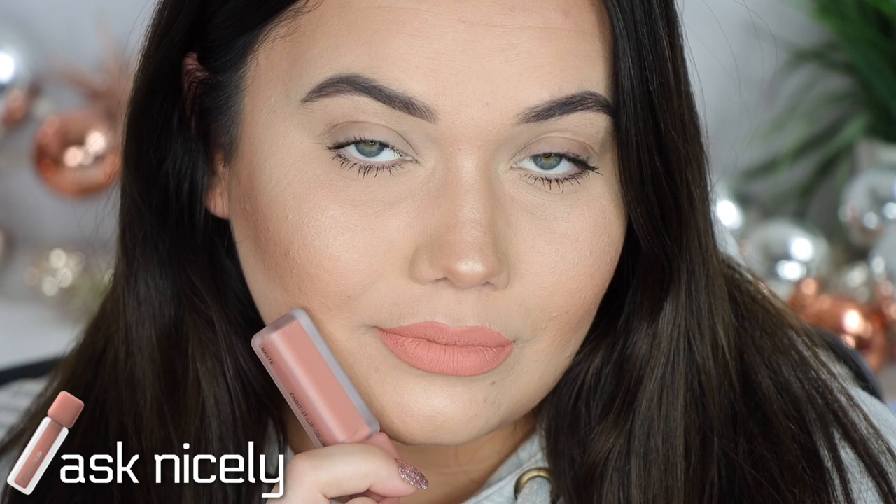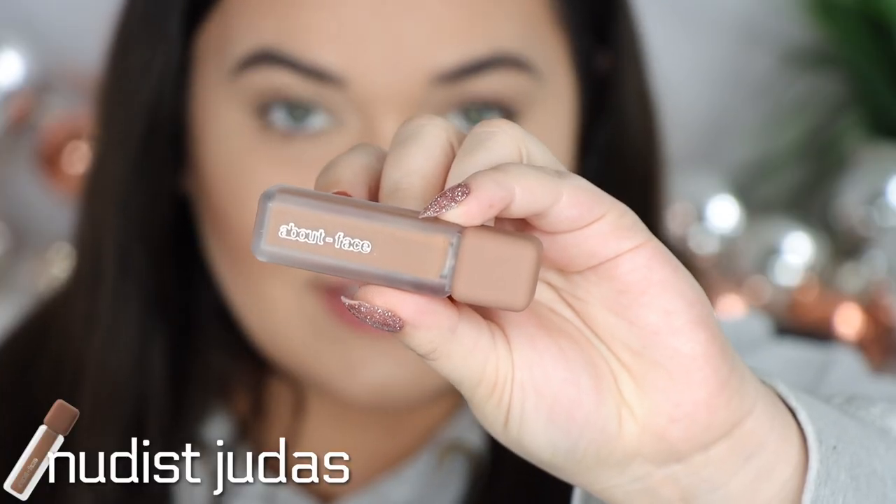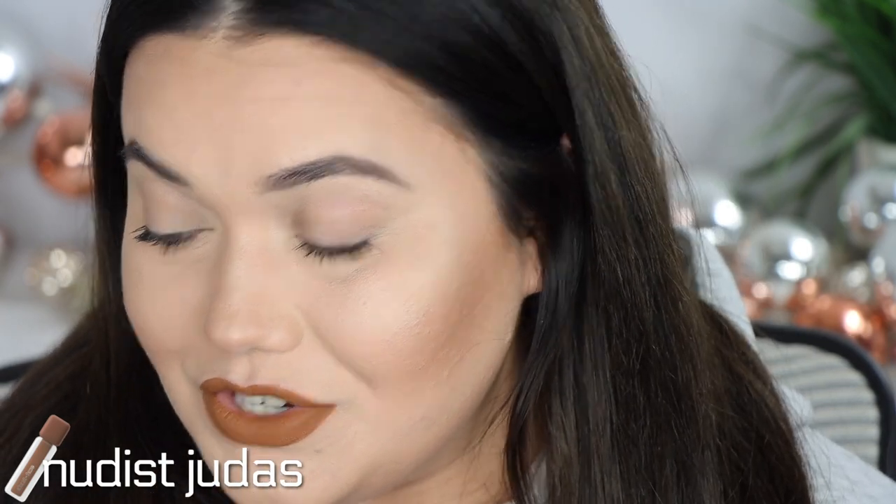The next shade is Nudist Judas. I was so excited when I saw this color — it looked unique and different. I freaking love it. We don't see lip colors like this, like, ever. Yes, it's kind of a baby poopy brown, but it's one of those colors that's so ugly it's actually really beautiful. I want to do a look with this this week — a super dark brown smoky eye with this lip color, I think that would be really cool.